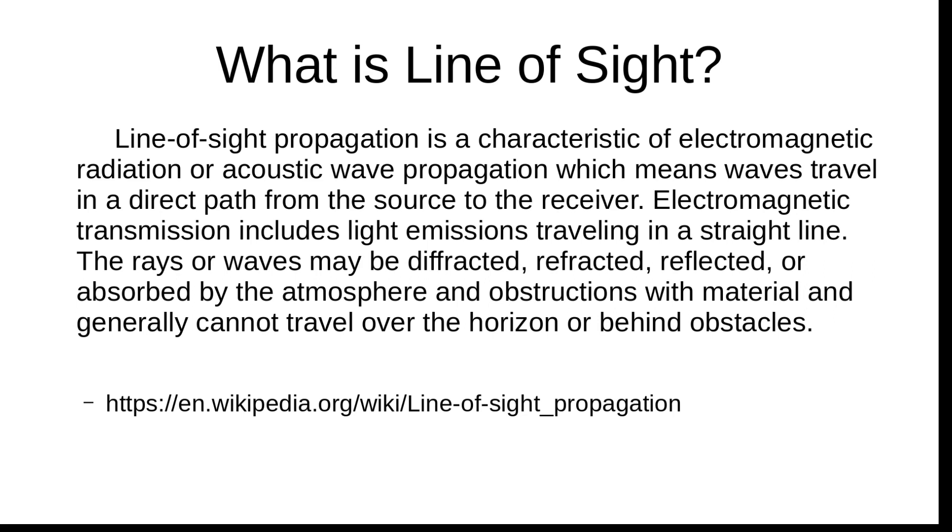Let's take a more in-depth look at what line-of-sight means. It's a propagation characteristic of electromagnetic radiation or acoustic wave propagation, which means waves travel in a direct path from source to receiver — that's what I mean by radios needing to see each other. Electromagnetic transmissions travel in a straight line and may be diffracted, refracted, reflected, or absorbed by the atmosphere or obstructions, and generally cannot travel over the horizon or behind obstacles.